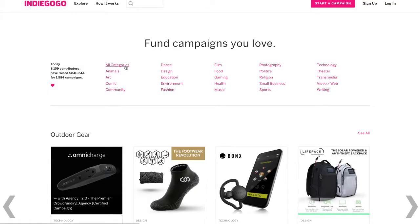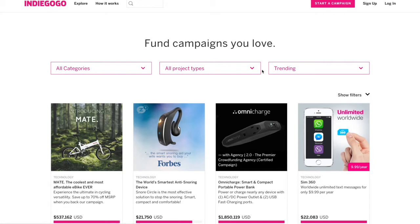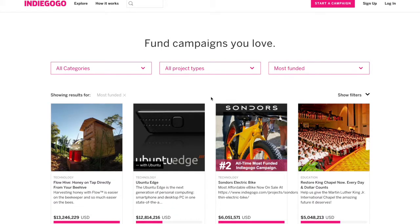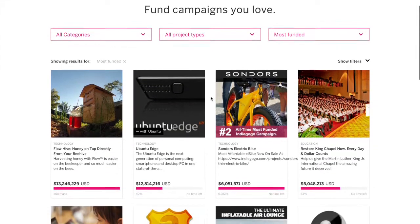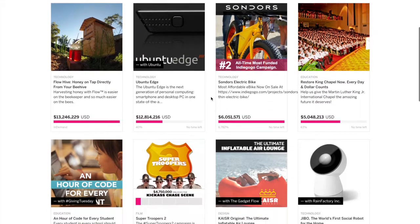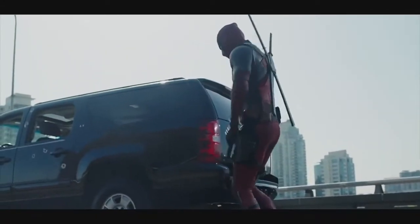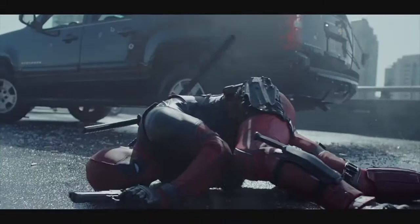All links to the campaigns are in the description. Which is your favorite campaign? Let me know in the comments section below. Soon I will start unboxing and reviewing crowdfunding products which I backed, so make sure to subscribe and do leave a like. Get instant updates of new crowdfunding projects by following me here. Thank you for watching.